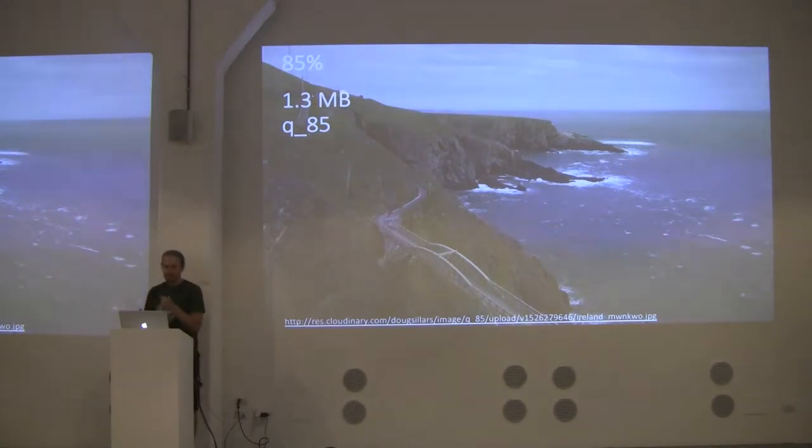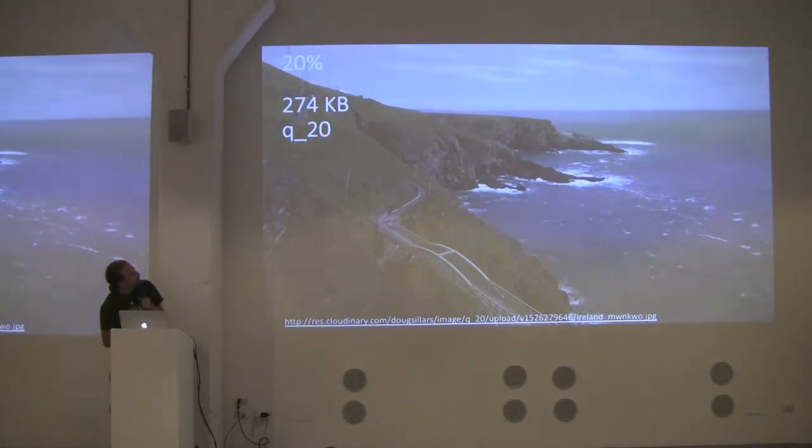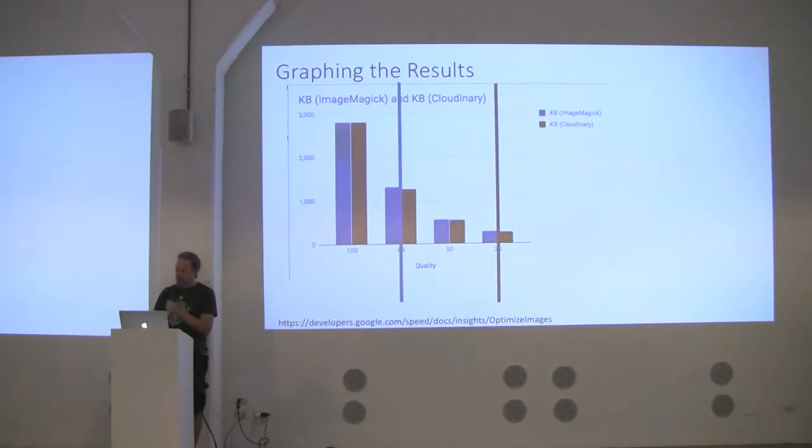Google recommends 85% as a good baseline that works for everybody. But could we go lower? At 50% quality we halve the size again, but you start seeing pixelization in the clouds. At 20% it looks horrible — too low. So where's the sweet spot? Luckily, Google has a tool called Butteraugli — all the Google compression folks seem to be in Switzerland and name everything after pastries. There's also Structural Similarity, a similar algorithm that finds the point where the human eye can't tell the difference.